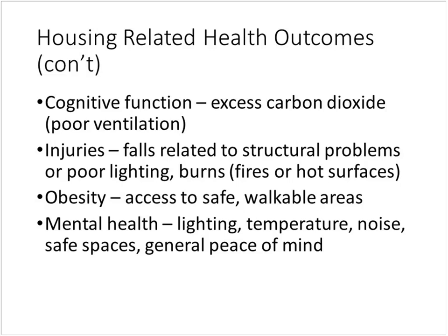Better lighting and structural improvements can prevent falls and burns, providing injury avoidance through green housing. Neighborhood-level access to safe and walkable areas can reduce obesity. On the mental health side, better ventilation, noise controls, improved comfort, and safe spaces result in a healthier environment overall.